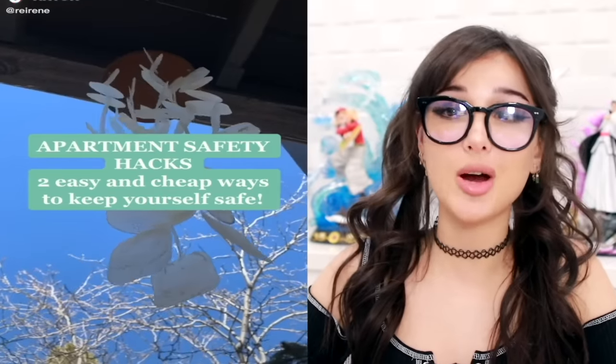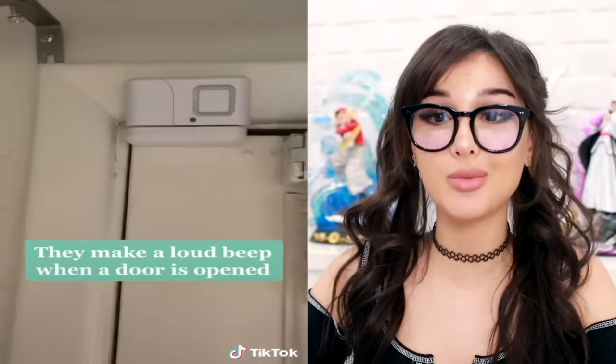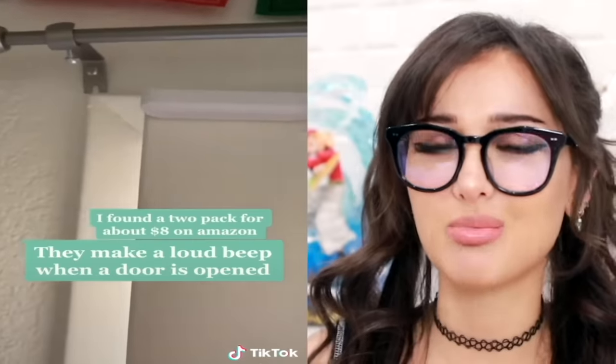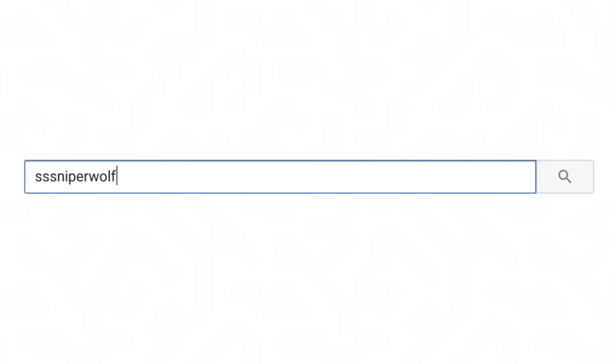Cheap ways to keep your apartment safe - buy a motion sensor beeper. You can get them on Amazon and it makes a loud beep when the door is open. My security system gave me some of these. Whenever you open or close the door, whenever you open or close a cabinet - very loud beep beep. Make burglar yeet. But anyways, that's all for today. I hope you guys enjoyed this video and I hope you learned something new. If you did, you should hit that like button. Make sure you turn on notifications and subscribe, join the wolf pack. I love you guys so much, thanks for watching, bye!